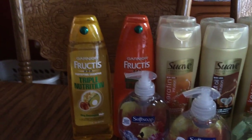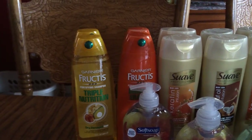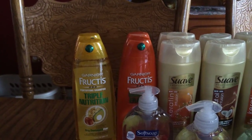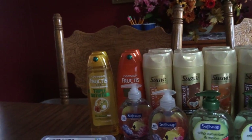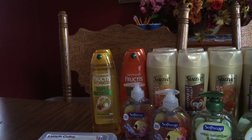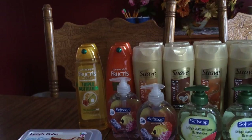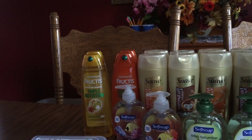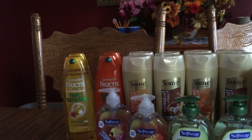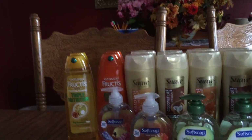Let's talk about the Garnier Fructis. These are $2.99 and when you buy one you get a $2 Extra Care Buck, making them 99 cents. You're allowed to do this once per card. In the Red Plum of August 7th there was a $1 off coupon, so you're buying one at $2.99 minus the $1 coupon making it $1.99, then getting back a $2 ECB making it free. If you have a Savings Star account you'll get an extra dollar back.